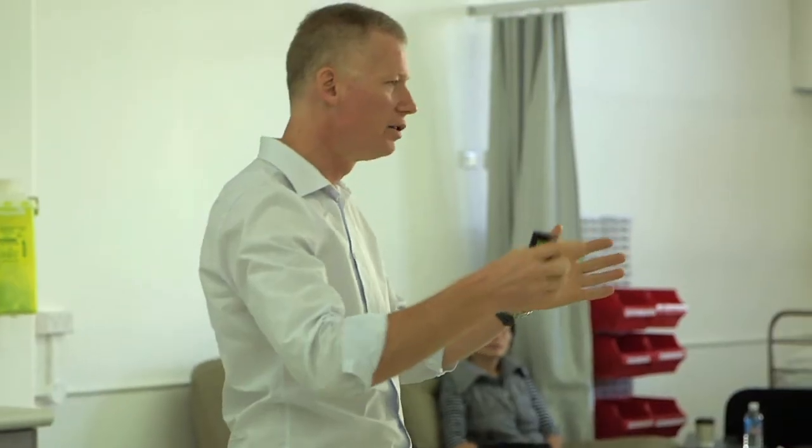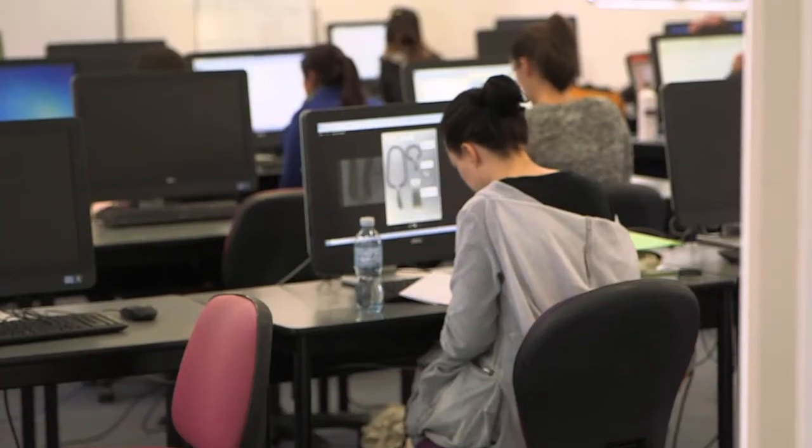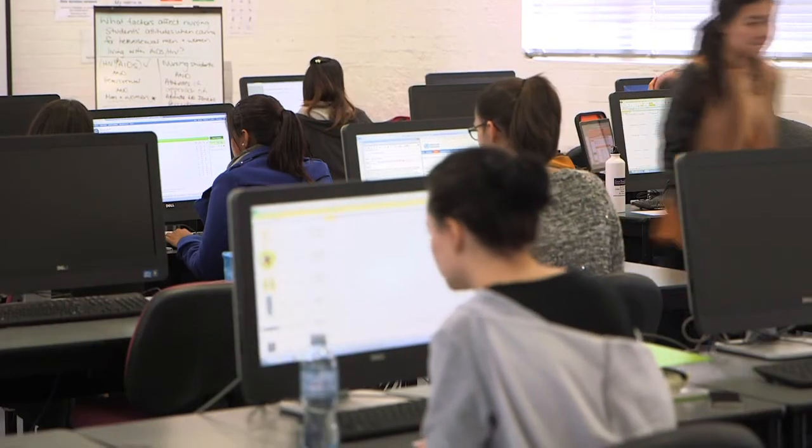Sydney Nursing School offers a blended mode of teaching. This entails face-to-face study days and an online environment that supports their learning between study days. Students get to engage with other students and also do units of study that parallel each other, so they get really good learning that occurs during these study days.